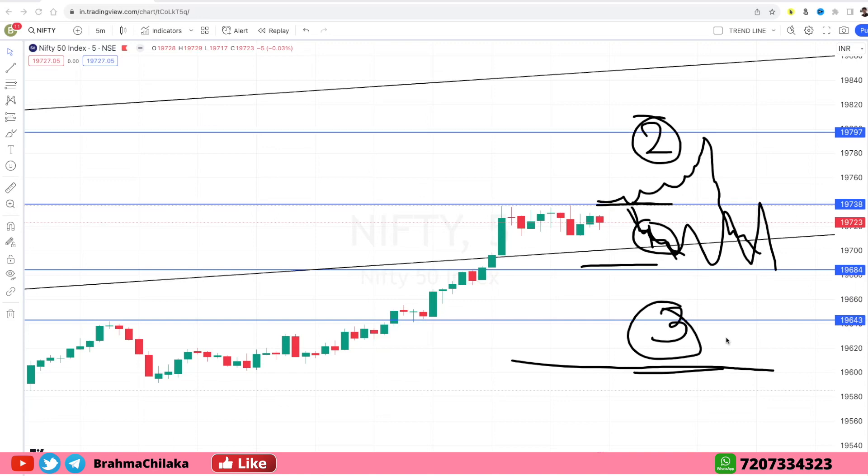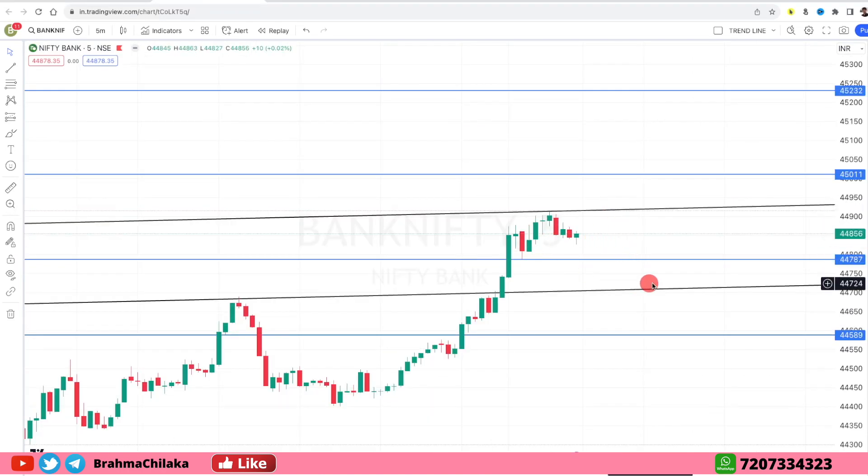If you have any questions about support and resistance on Nifty, please comment below. The downside for Bank Nifty is 44,800. There is a gap-up opening resistance at 45,000, and then the upside movement target is 45,200. A downside break will continue to fall, and we will have a strong pullback to support. The downside break target is 44,580.